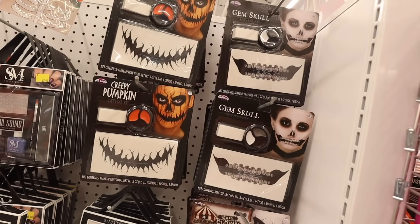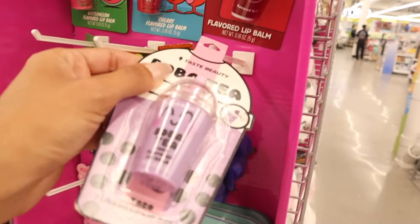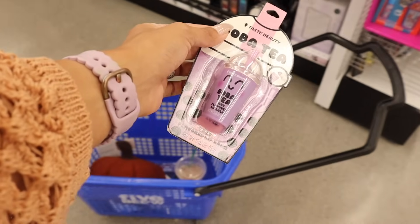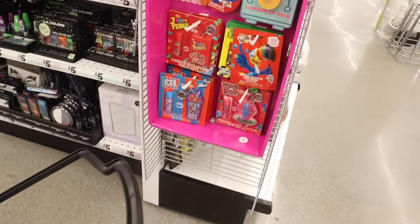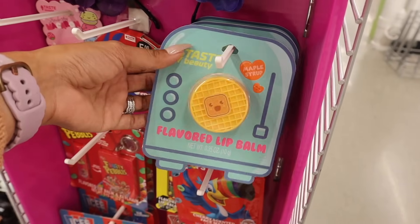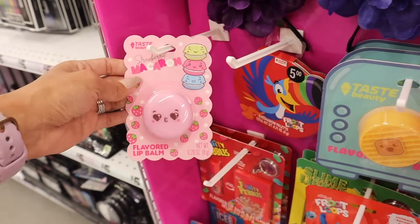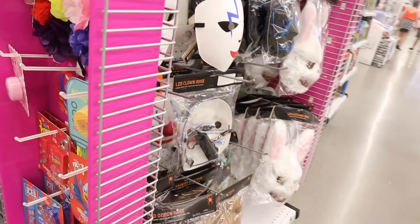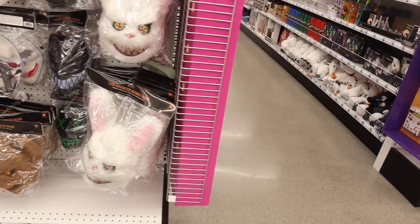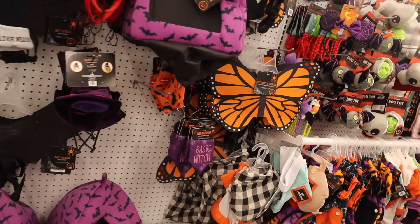The creepy pumpkin tattoo kit is new — easy to do Halloween makeup. Look at this boba tea flavor lip balm in taro scent — the girls are going to love these! There's also a 'Tasty Beauty' flavor lip balm in maple syrup, Fruit Loops, Fruity Pebbles, and strawberry macaroon. On this side they have neon masks in green, white, and black, plus a fuzzy bunny mask that's pretty scary. On the other side there's the Lucky Charms palette and pet costumes — butterfly wings and bat wings.